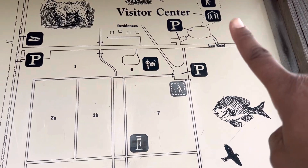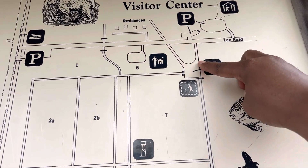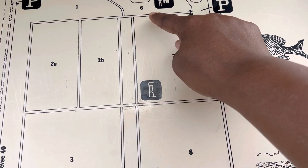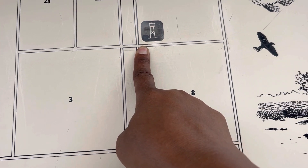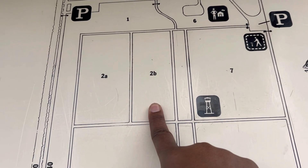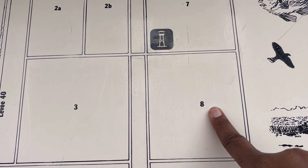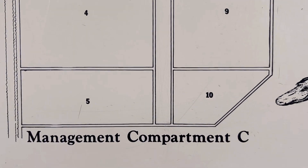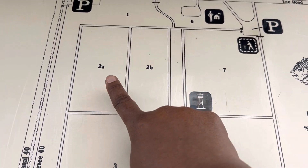So based on this map, it looks like we parked here, walked across Lee Road to another parking area, walked in through here, and now this is where we are. If we cross over that bridge we'll be in 2B. If we keep straight, the next compartments down would be 8, 9, 10, and across from that would be 5, 4, 3. There's also 2B and 2A.